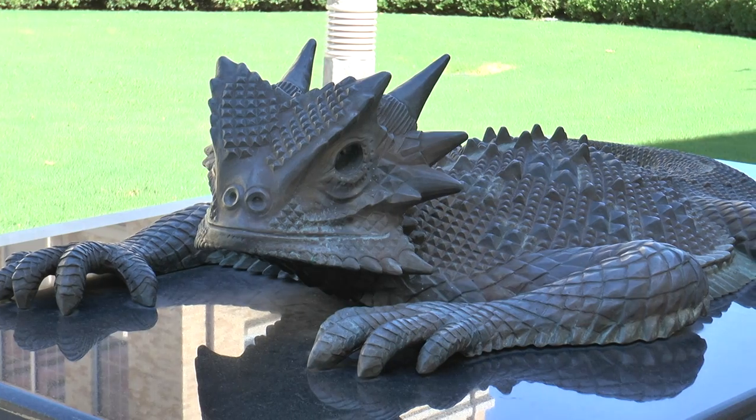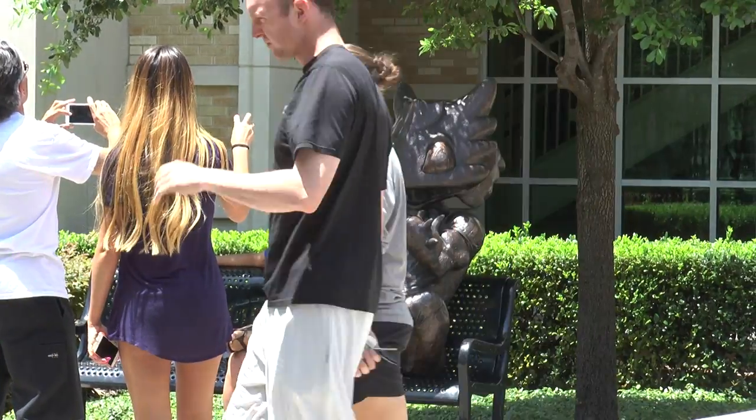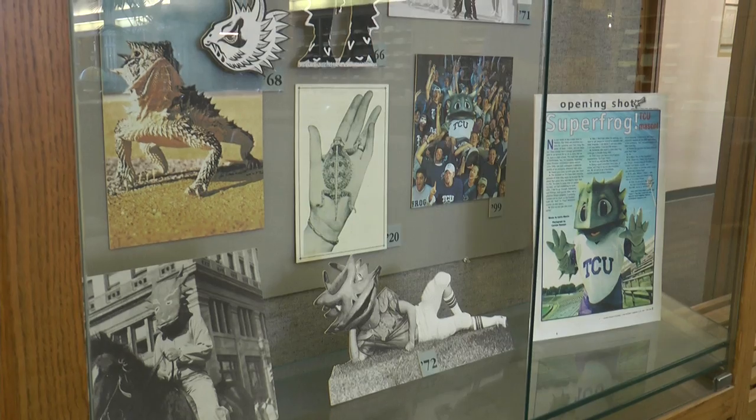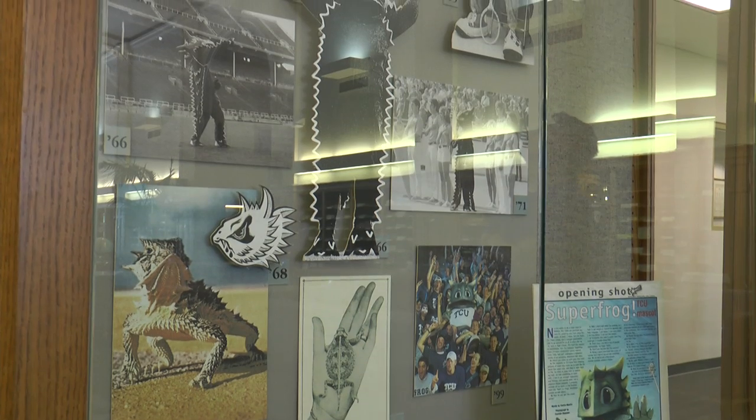Many people connect the horned frog to TCU's mascot, the Super Frog. This small reptile was first introduced to campus in 1896, but many students never fully understood the reason why. Taylor Stiff has the truth on how the mascot was created. TCU's mascot history is often misunderstood and unknown to students due to the many rumors and tales of its creation. They tell you a little bit about it on the tours — I know it's really poisonous and spits blood out of its eyes, which is awesome, but I don't know anything more. Legends of TCU's mascot creation include horned frogs covering a football field to choosing a yearbook theme.